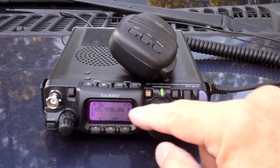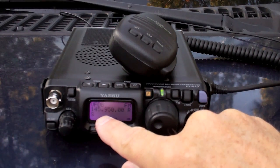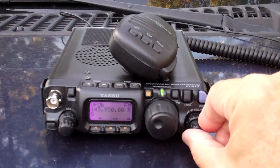Okay, we have our radio tuned to FM. We are on 145.950, wide open squelch, and we'll see if we can hear it.